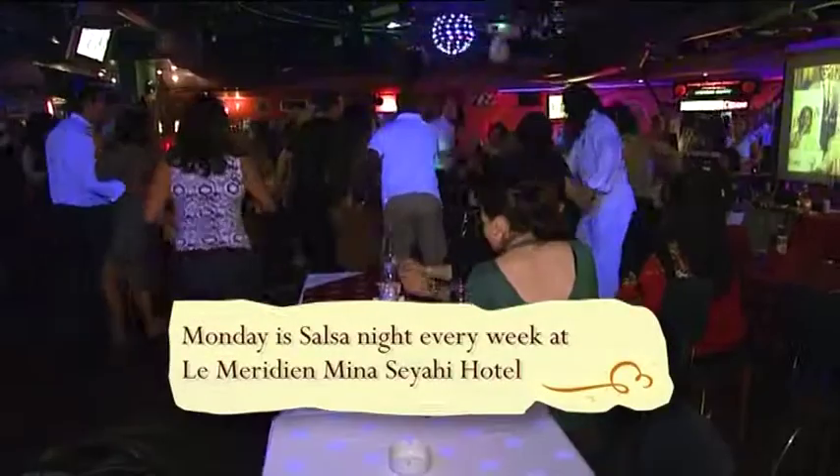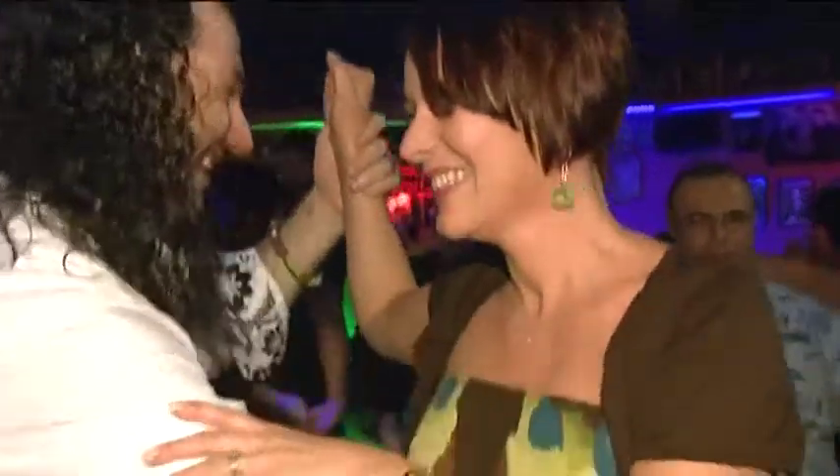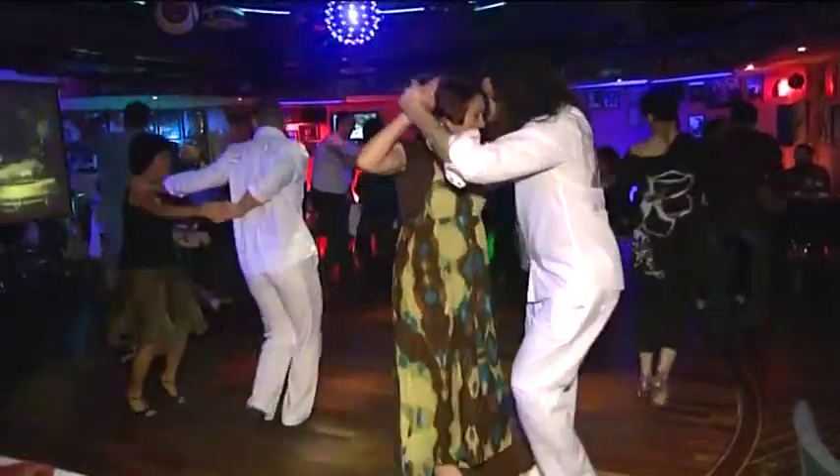Now there are countless bars and clubs in Dubai, but I've heard that this one is a little bit special and something of a favourite with the locals. A chance to learn the ancient Dubai art of salsa dancing? An interesting and unpredictable day, without a beach, top-end hotel, or giant shopping centre in sight.